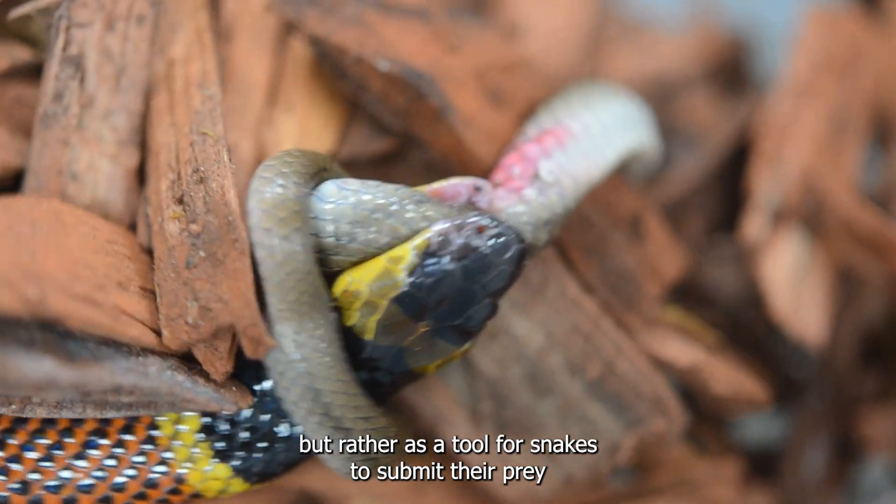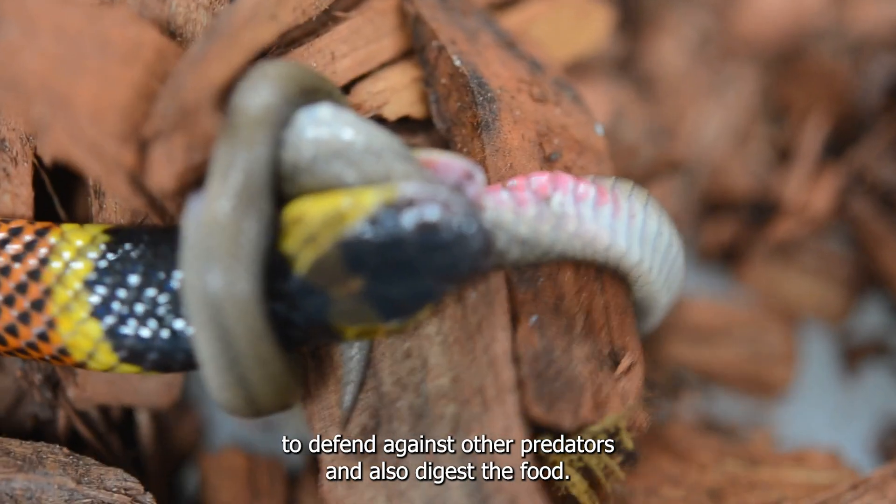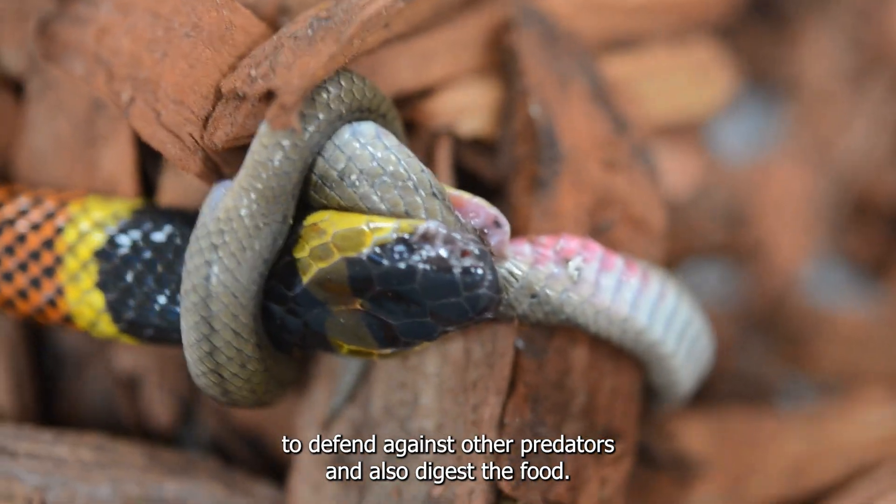Venom did not evolve for human envenomation, but rather as a tool for snakes to subdue their prey, defend against other predators, and also digest their food.